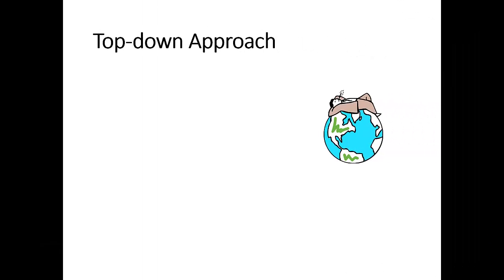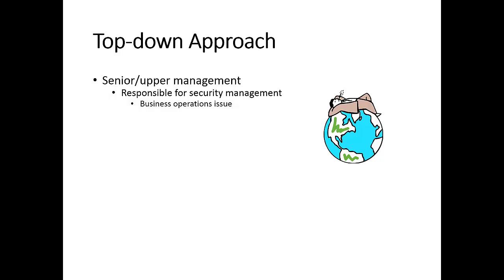Let me further elaborate on this top-down approach. Senior or upper management people have to take security management planning as a business operations issue and take their responsibilities very seriously. Their job is really initiating and defining the security policy.